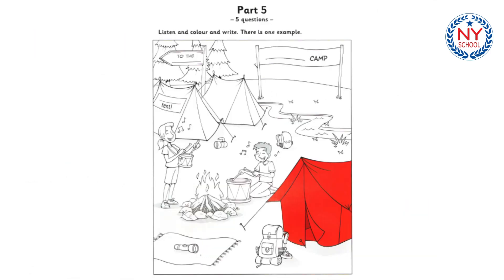Part five. Listen and look at the picture. There is one example. Can I colour this picture? Yes, you can. The children are camping. I know. Look at their tents. Can I colour one? Why don't you colour the one at the front of the picture? Okay. Shall I colour it red? I love that colour. Yes, good. Can you see the red tent? This is an example. Now you listen and colour and write.